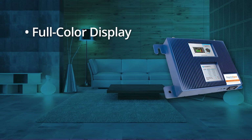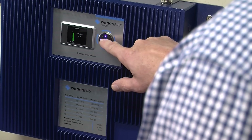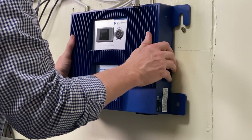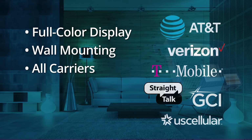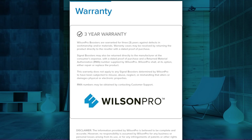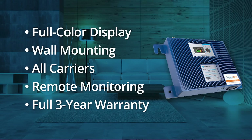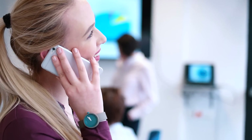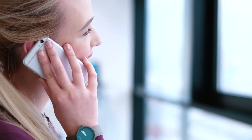Some of the main features are a full color display, a commercial grade wall mounting system, support for all major US and Canadian carriers, 24/7 remote monitoring with performance histories, and a 3-year manufacturer's warranty. The Wilson Pro 1000C uses advanced XDR technology, which will prohibit the amplifier from shutting down due to overpowering or oscillating cell tower signals.